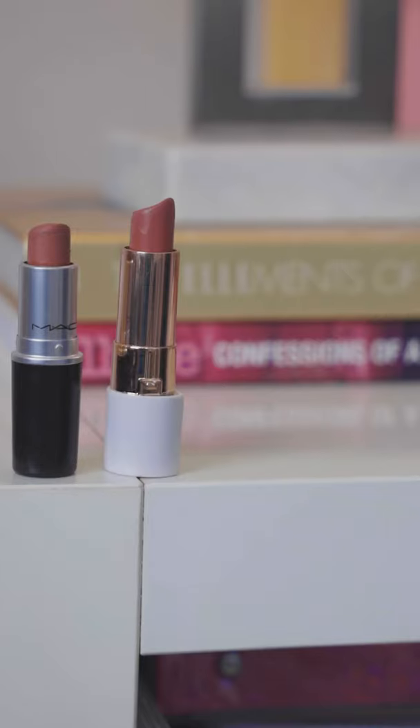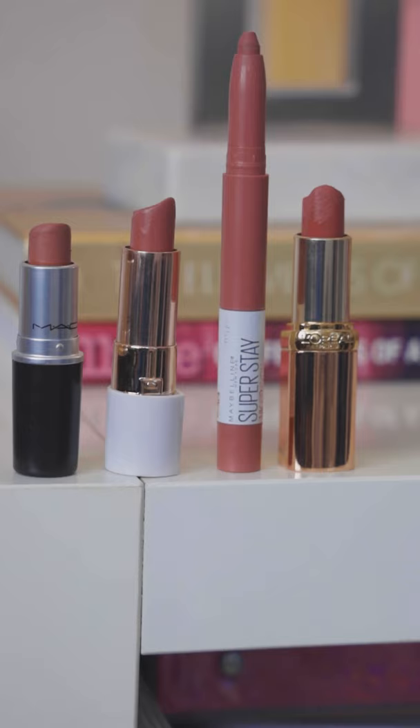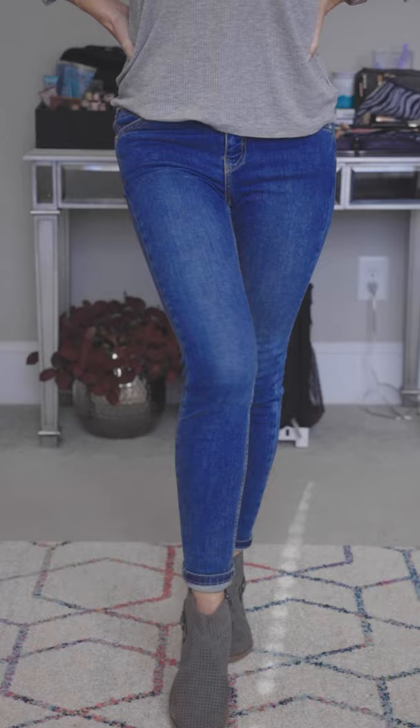Here are four of my most worn neutral shades of lipstick that give just enough color to add a little something and can be worn for any occasion. Consider these the lipstick equivalent to a great pair of skinny jeans.